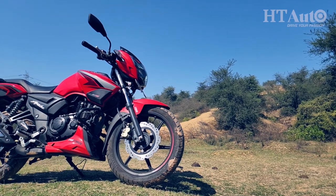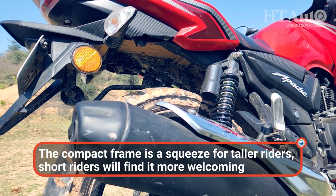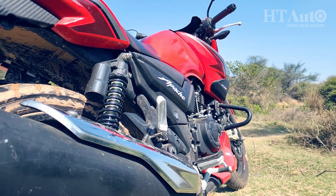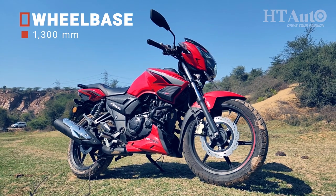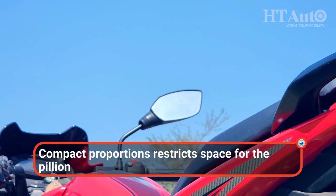The Apache 162V is compact and there's no changing that on the latest iteration. The bike will feel uncomfortable almost immediately for taller riders, while shorter riders will find the ergonomics more welcoming. With a 1300mm long wheelbase, the compact proportions make it a squeeze for the rider and pillion with limited legroom on offer.